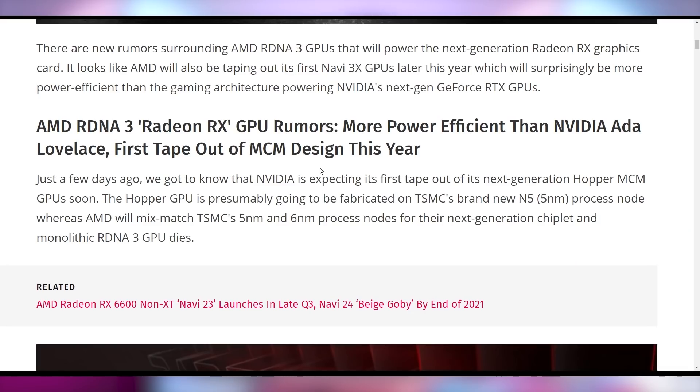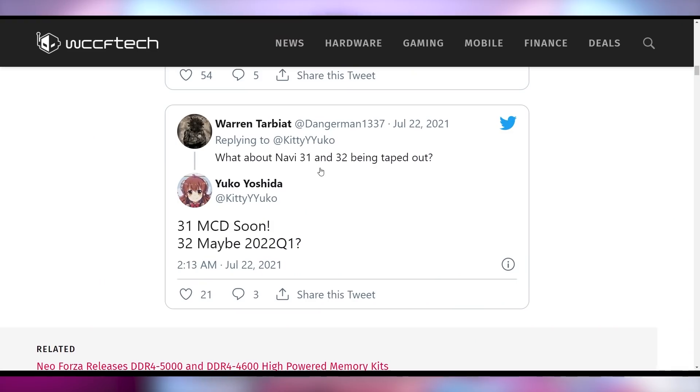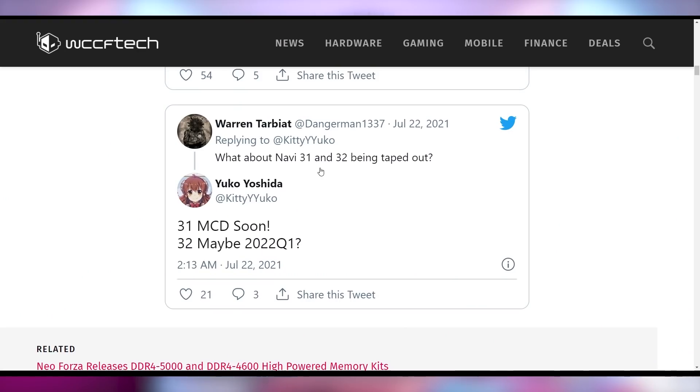New indications about AMD's upcoming RDNA 3 architecture suggest it's going to be more power efficient than the next-generation ADA Lovelace GPUs from NVIDIA. Reports indicate that the Navi 31 chip, the multi-chip die with two GPUs slapped together, is supposed to be taped out soon. Navi 32, the stripped-down version, is targeting Q1 2022, indicating AMD is getting ready to push these chips out.